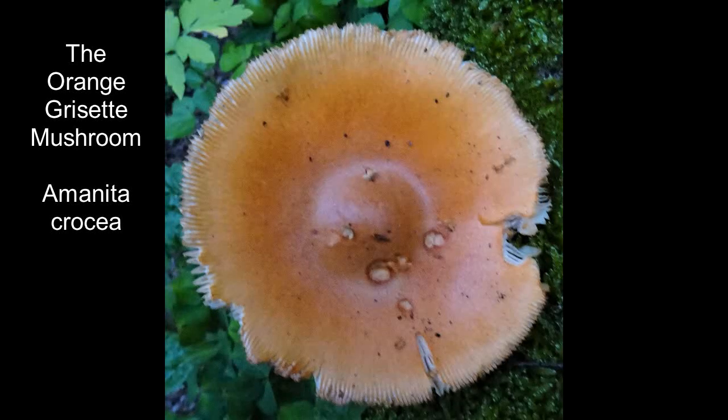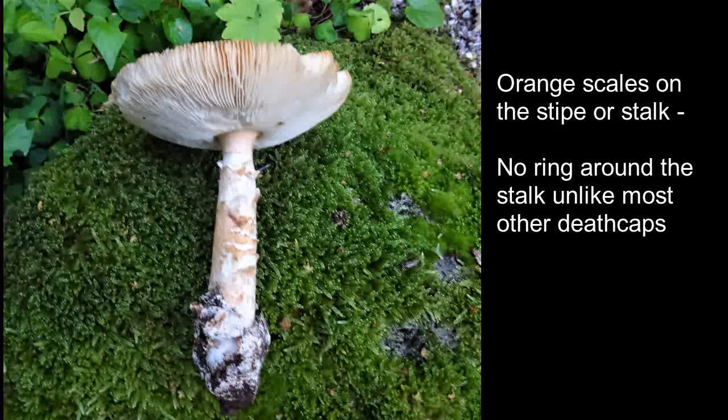This is the orange grisette mushroom, Amanita crocea. Here it was growing essentially with birch trees. It belongs to the death cap family, many of which are highly poisonous; however, this one is edible.